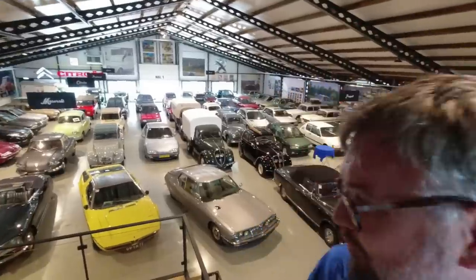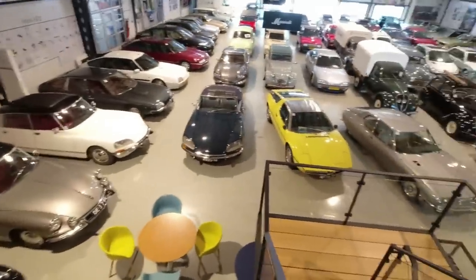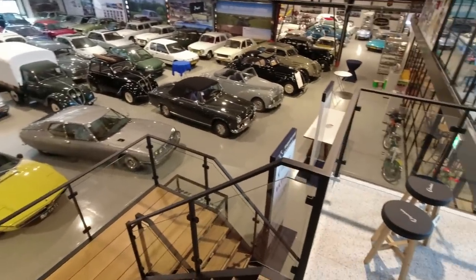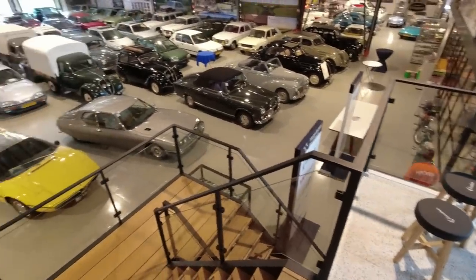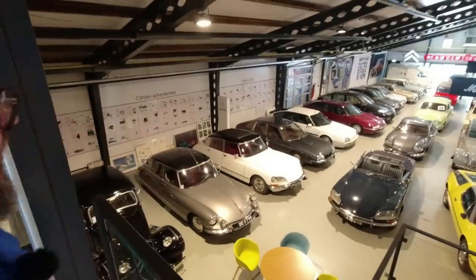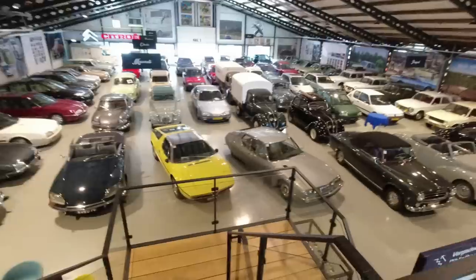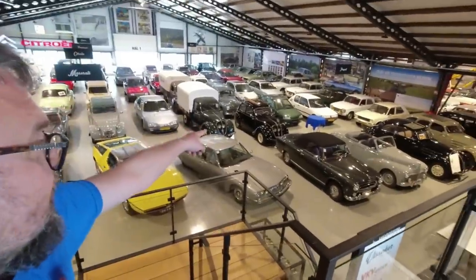In this video, I'm at Vischer Classic in Buren in the Netherlands. It's the collection that was built up over the years by a Citroën dealer and importer, but it has grown to encompass a great many cars, mostly French, and I think it's going to be rather spectacular to see. There's even a Peugeot 106 down there, so let's go and have an explore and have a closer look at these fantastic cars.